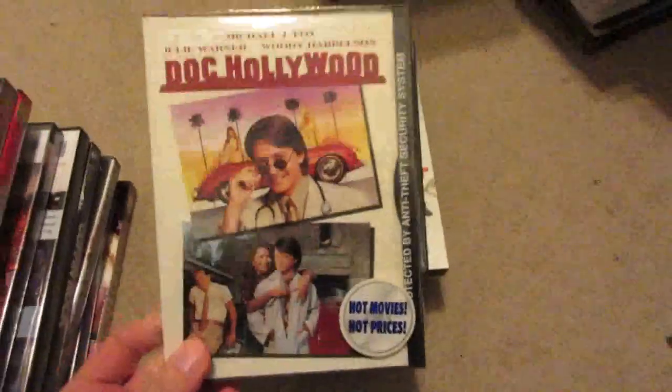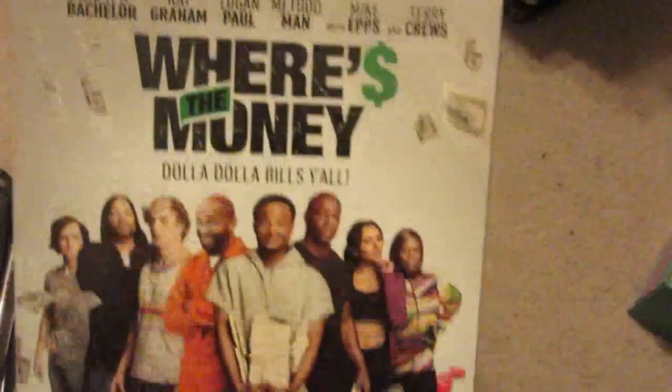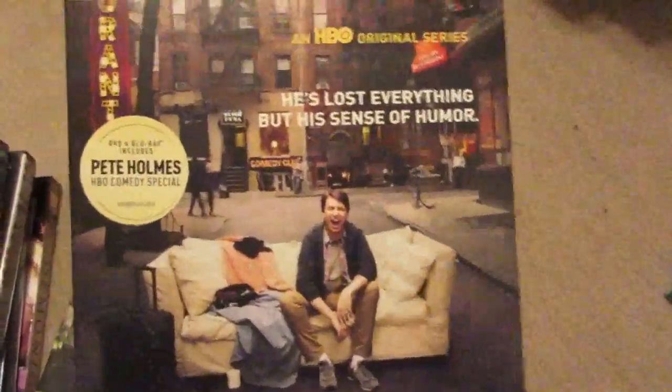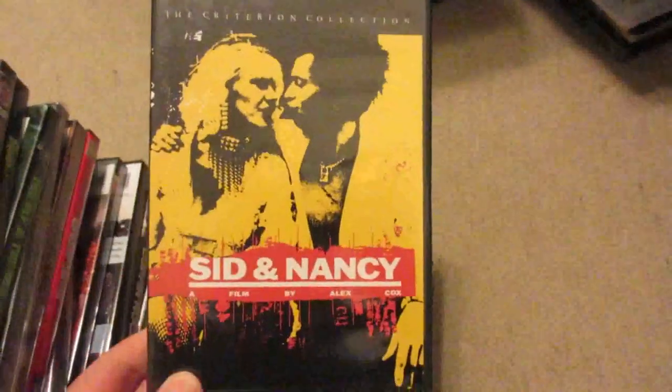Working through this big stack: Doc Hollywood still sealed. Table 19 — I actually really enjoy this movie and would recommend it. Where's the Money with a whole bunch of people in there. Method Man, Crashing Season 1 — this also includes Pete Holmes' HBO Comedy Special; I would definitely recommend both. Tons of comedians in there. Big Little Lies — another one I'd recommend, HBO Limited Series. Sid and Nancy from the Criterion Collection. Ice Storm — I love this film from Ang Lee.